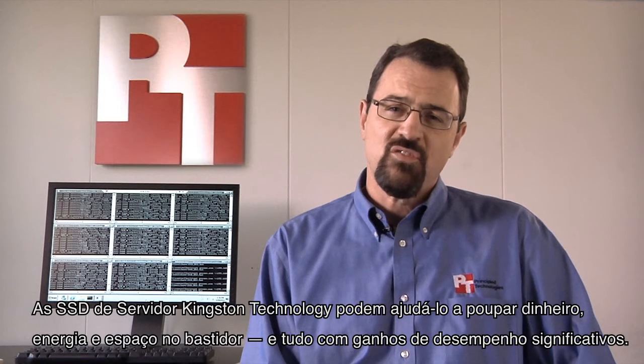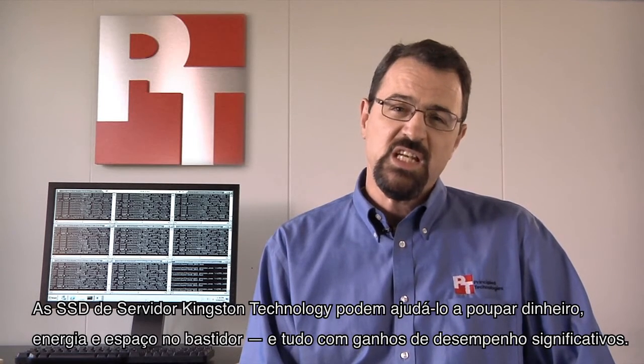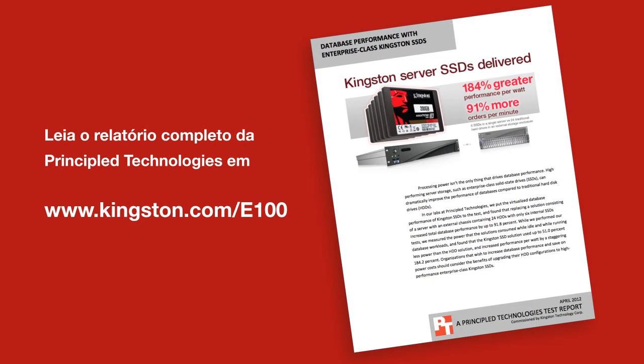Kingston Technology Server SSDs can save you money, power, and rack space, all with significant gains in performance. For more information, read the full Principal Technologies Report at Kingston.com.